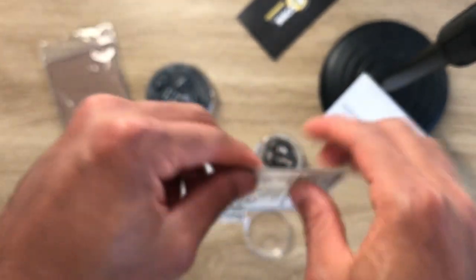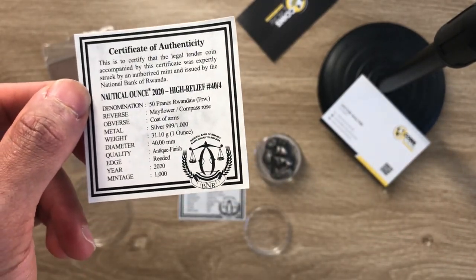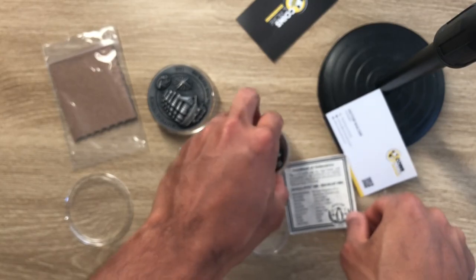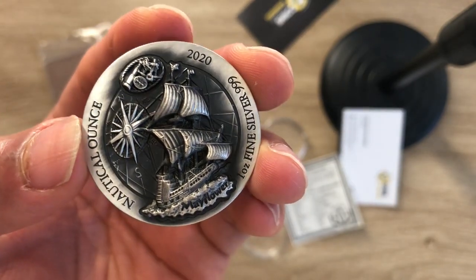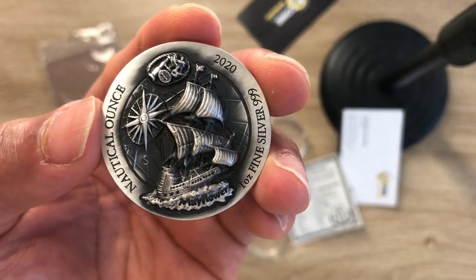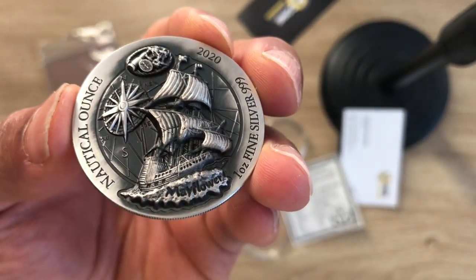Moving on to the Mayflower — the certificate of authenticity says 40 slash 4, meaning this is the fourth release in the Nautical Ounce series. The Mayflower is one of the most well-known historical vessels to have crossed the Atlantic Ocean to what is now the United States of America. As we all know, the Mayflower brought a crew of English Puritans over from London, landing in what is now known as Massachusetts — a very interesting ship.